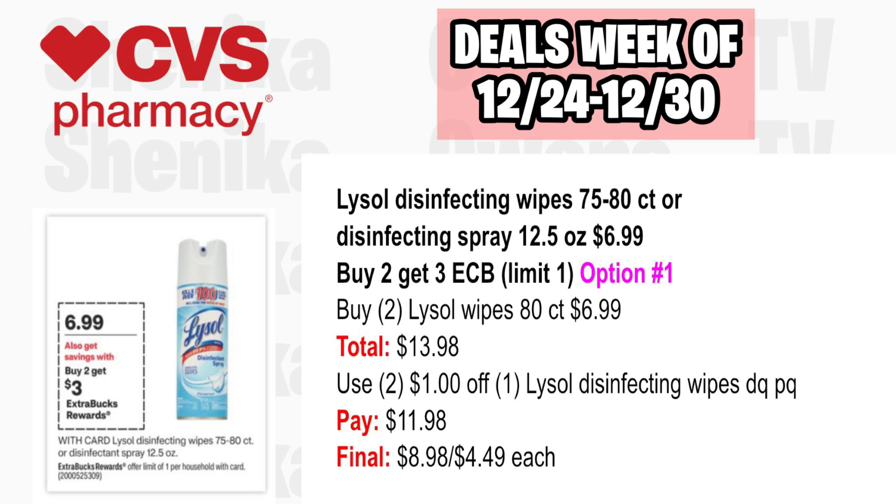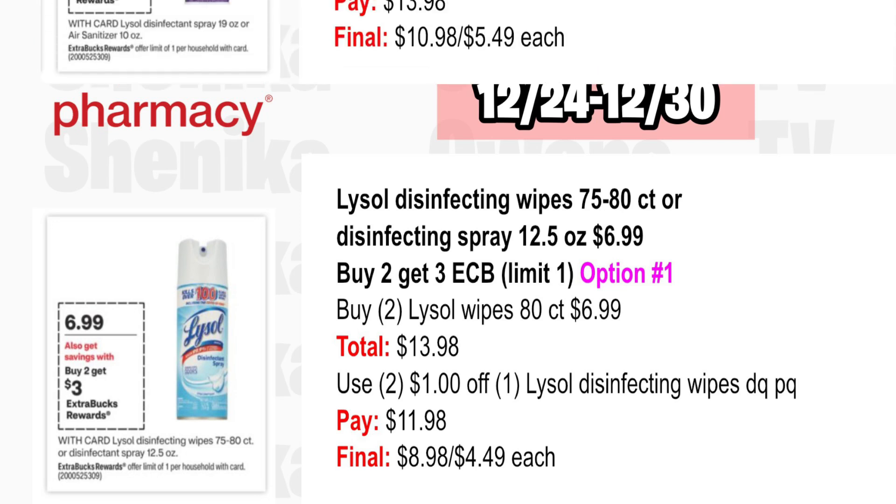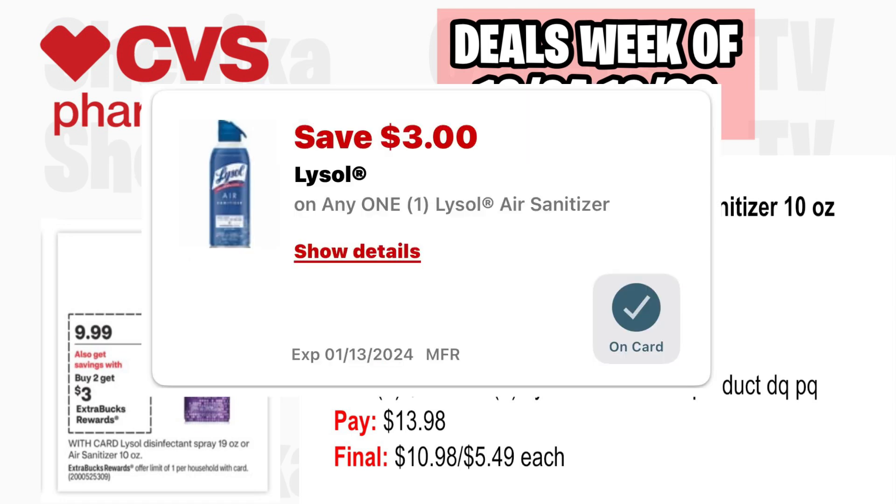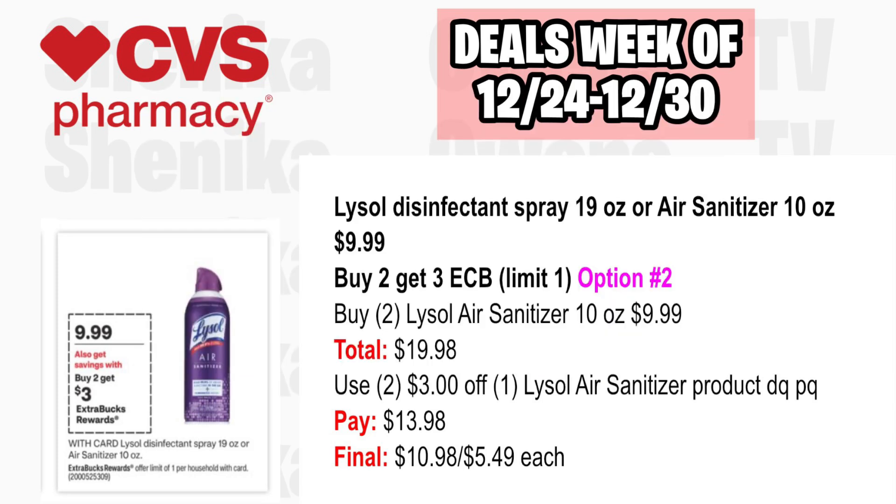Option two: pick up two Lysol Air Sanitizer 10-ounce at $9.99, both totaling $19.98. Use two $3 off Lysol Air Sanitizer product coupons — one is in the app, and printable coupons are no longer available. You'll pay $13.98, getting back $3 for buying two, making the final cost $10.98 or $5.49 each.